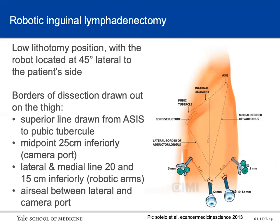The patient had pT2 disease — high-risk disease — and had a palpable node, so he was counseled for and underwent inguinal lymph node dissection, which we performed robotically. He had a staging CT scan that showed no distant metastasis or pelvic lymph node involvement. The patient was positioned in the modified lithotomy position and the robot was docked about 45 degrees lateral to the patient's side.